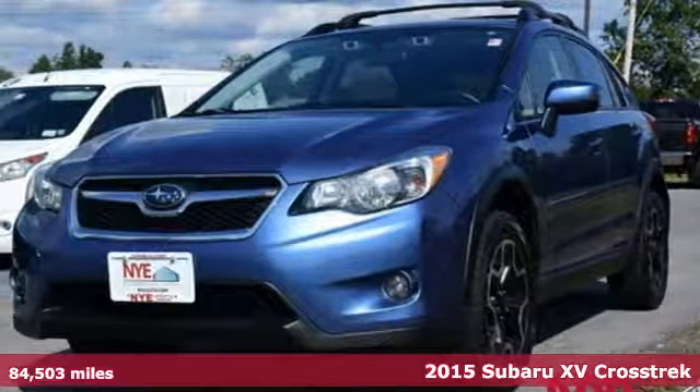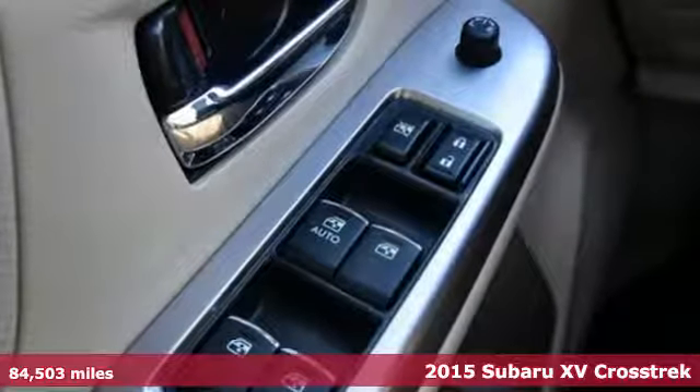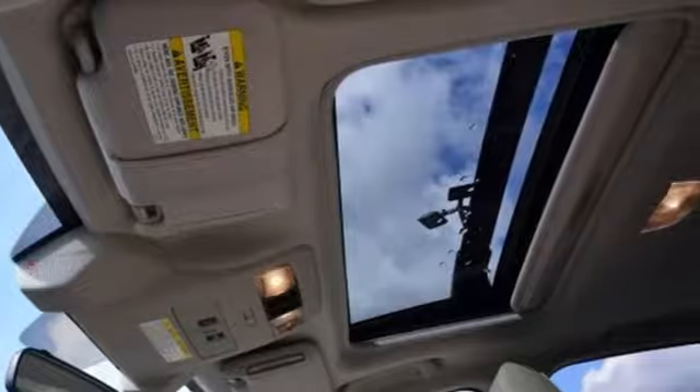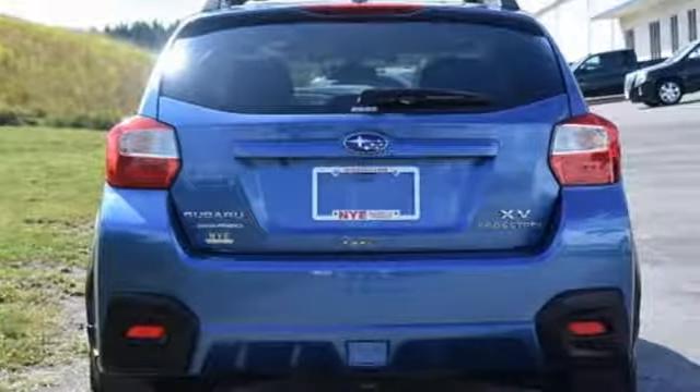Here's a 2015 Subaru XV Crosstrek. From the unique Subaru Boxer engine to its advanced technology, this SUV will amaze and astound. It comes standard with Subaru Starlink technology, putting smartphone entertainment and communication right in the dashboard.